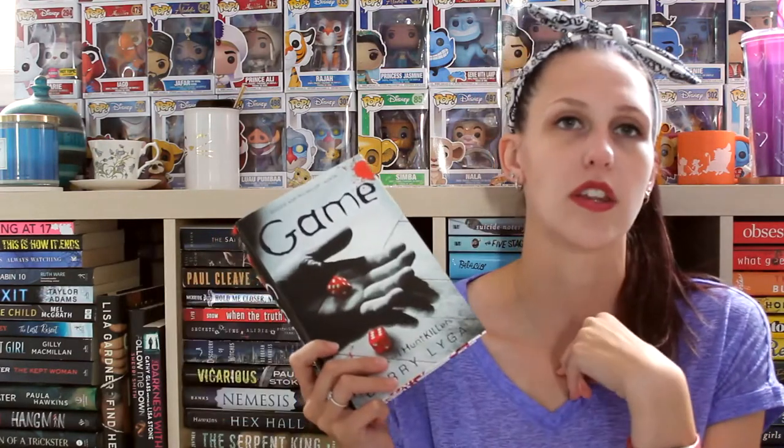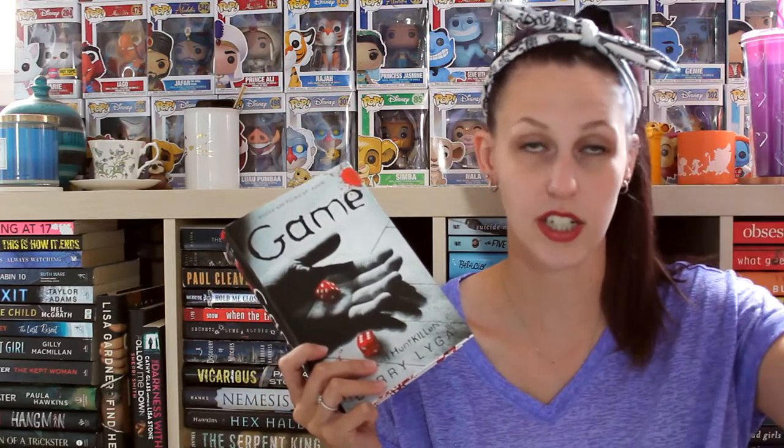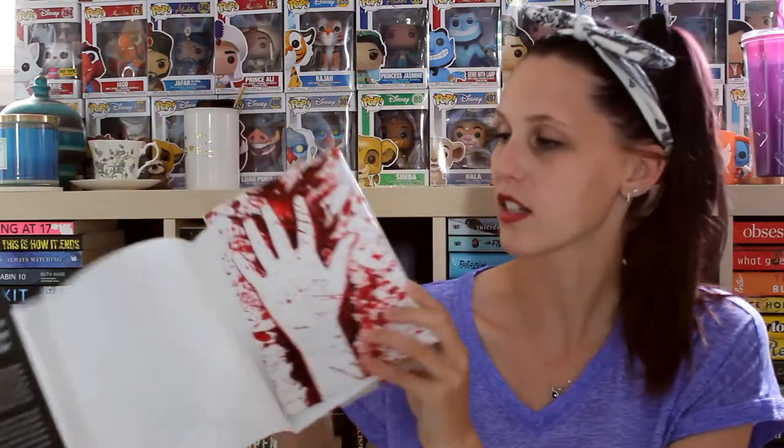The next one is Game by Barry Lyga. This is about the son of a serial killer who basically tries not to be a serial killer like his father, and he joins up with the police force to help solve serial killer crimes because he thinks like one — it's his way of absolving the fact that his father is a serial killer. This is the second book in the series; the first is I Hunt Killers, which I have a review of on my channel. I rave about this series all the time — it is so underrated — and the cover is really cool.